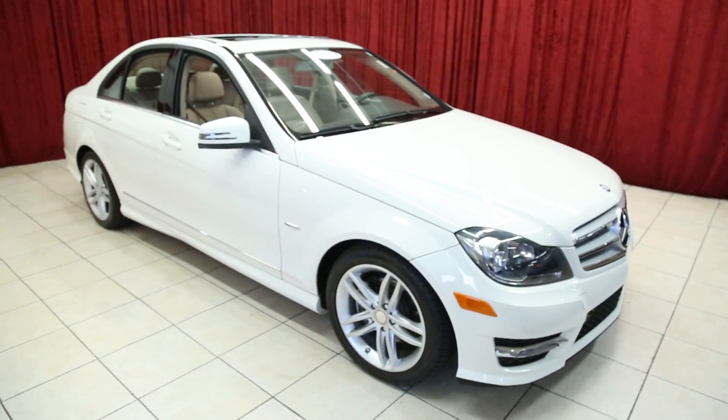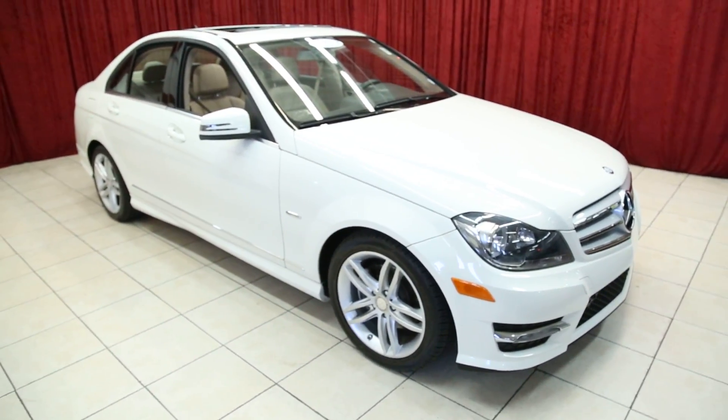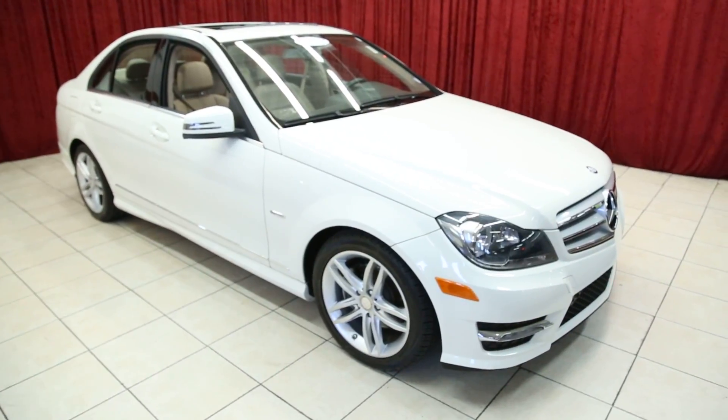Thank you for viewing our Mercedes C250. For more information on this vehicle and others like it, please visit our website at spanosmotors.com.